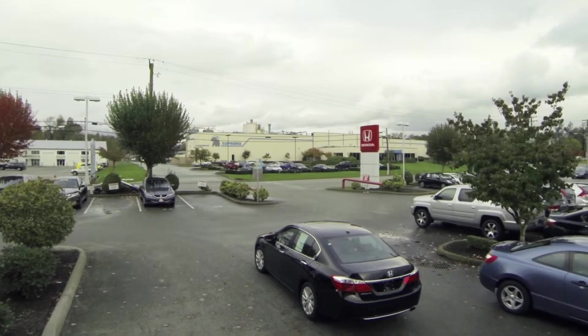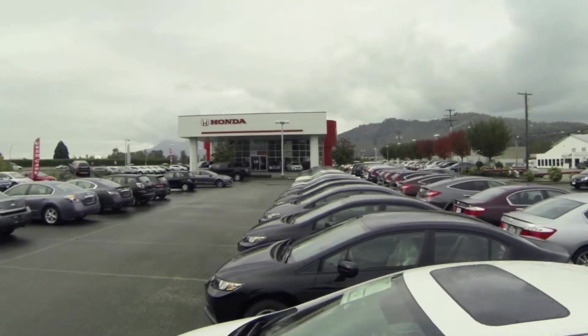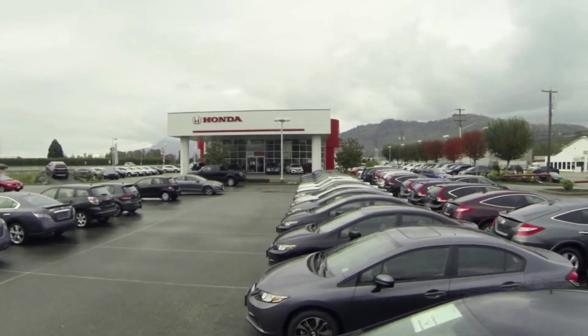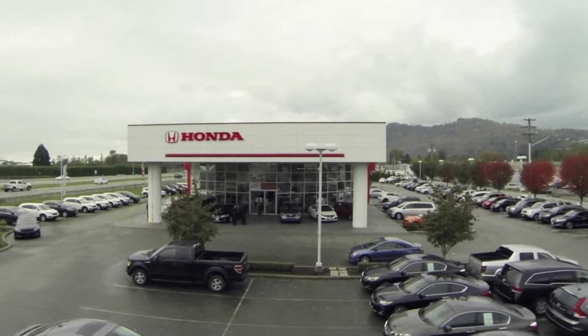We'll let you take it for a drive, we'll let you put it in your garage, make sure your groceries fit in the trunk before you take that vehicle. Honda prides itself on several things. Quality is one of the main things, dependability, reliability, and of course safety.